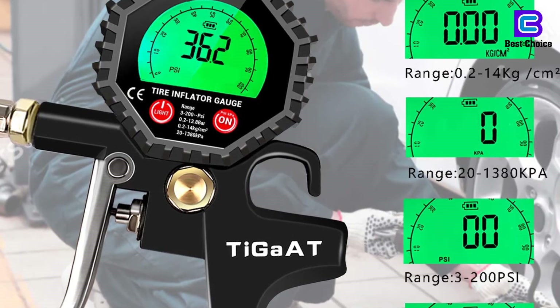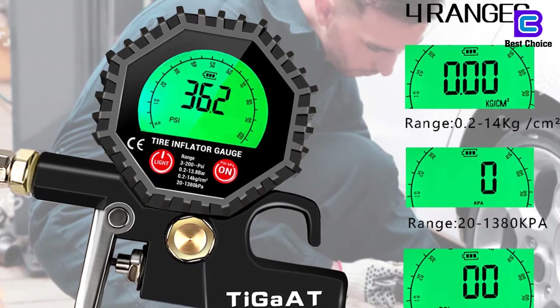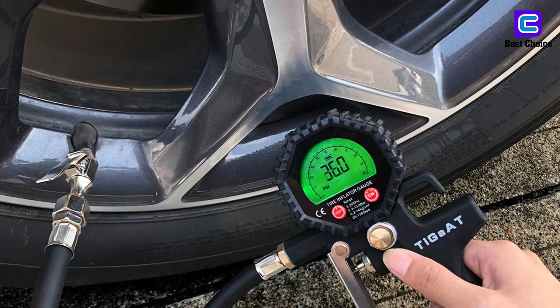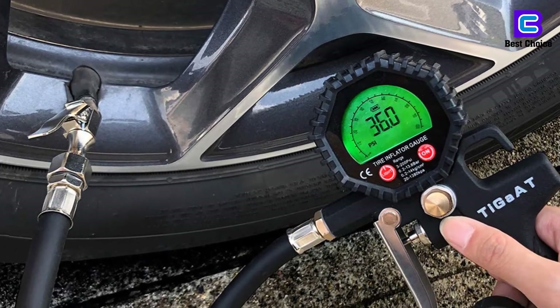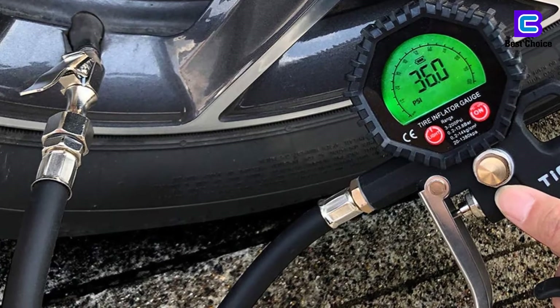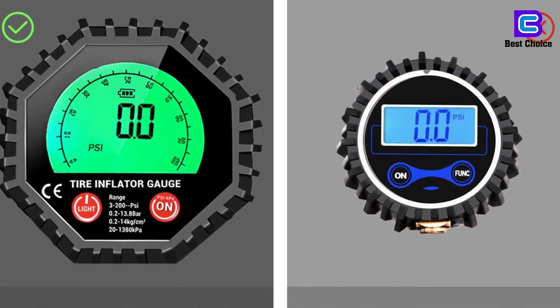It also works for motorcycles and more. The pressure gauge can perform three functions: measuring, inflating, and deflating tires. It can measure pressure in 4 units — psi, bar, kilogram per square centimeter, and kPa. This electronic pressure gauge is corrosion resistant, swivels 360 degrees, and has a no-leak braided hose.